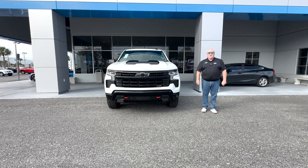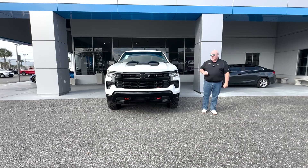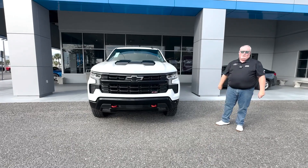Hey everybody, how you doing? It's Will over at George Moore Chevrolet on Atlantic Boulevard in Jacksonville, Florida. Got ourselves a 2023 Chevy Silverado LT trim level, the Trail Boss.